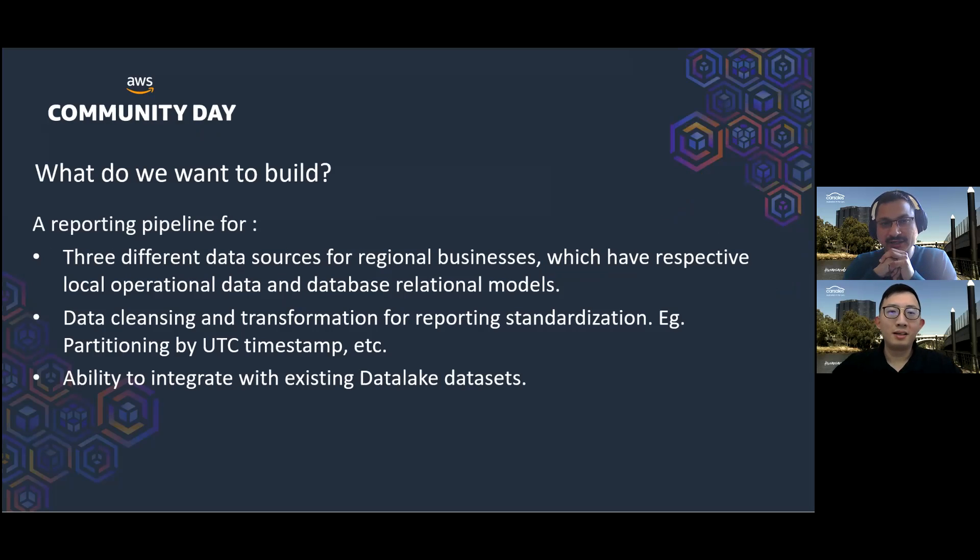It started with the business requirement for a project where we needed to serve reporting across three different countries which have respective operational databases and designs. After our initial analysis, we realized that we needed to do data cleansing and transformation to standardize the data for reporting. One example is conversion and partitioning in UTC timestamp. We also wanted to ensure that data consumers are able to easily integrate the result dataset with the other tables in the data platform.